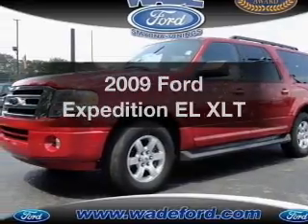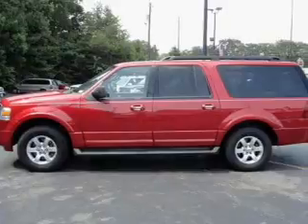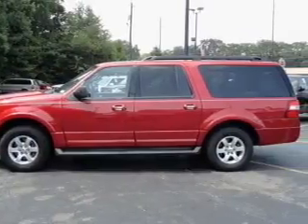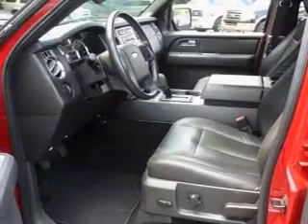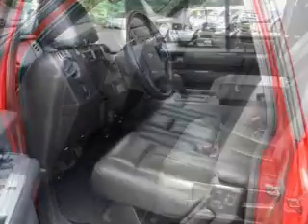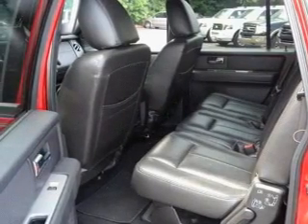Get noticed in this 2009 Ford Expedition EL. If you're looking for an automobile with great attributes, look no further. With a powerful eight-cylinder engine connected to a smooth-shifting six-speed automatic transmission, premium wheels give a more luxurious look. Brake safely with the anti-lock braking system.